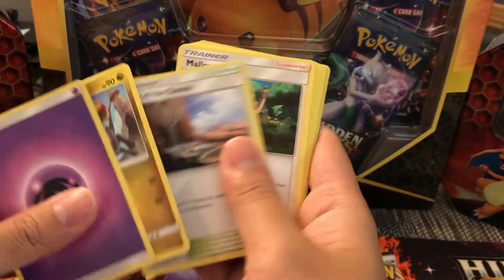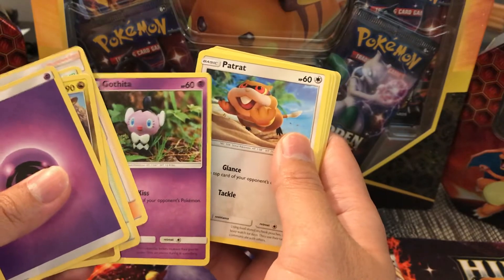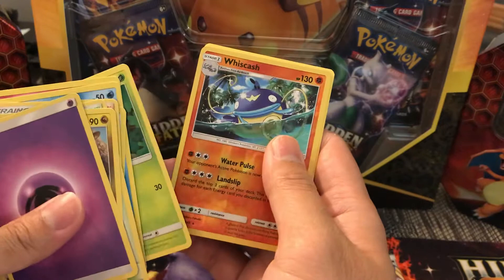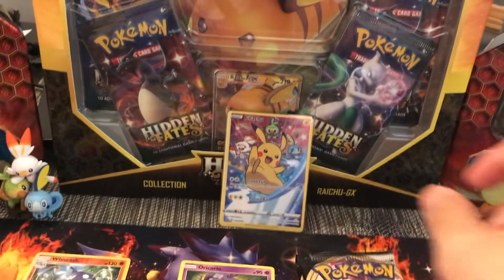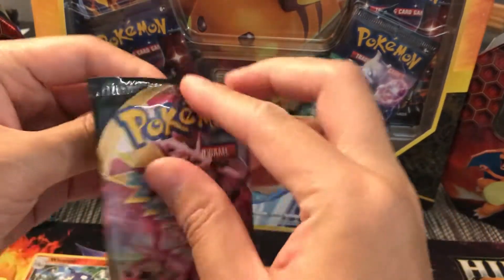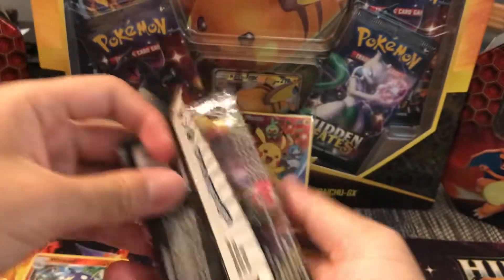Guardians Rising pack: Hakamo, Altar of Sun, Mallow, Gothita, Gothita, Gothita, Patrat, Cravanha, Cottonee, Bellsprout, a Reverse Rare — it's a Reverse Rare — Whiscash, and an Oricorio. I heard it's almost impossible not to get an Oricorio in that set when you open it. So far, nothing just yet.